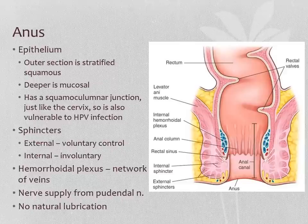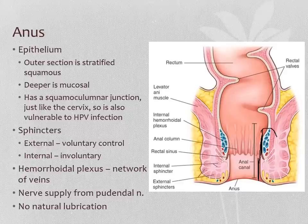Just a reminder about the anus: the outer part has stratified squamous epithelium, the inner part has simple columnar epithelium, so we have that squamous-columnar junction — another place in the body where we are vulnerable to HPV infection. We have the sphincters that give us control over when we evacuate our bowels, the hemorrhoidal plexus of veins which can get dilated like varicose veins — those are called hemorrhoids — and the nerve supply is from the pudendal nerve.